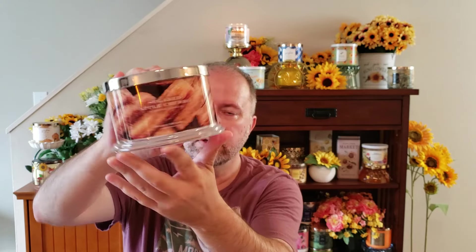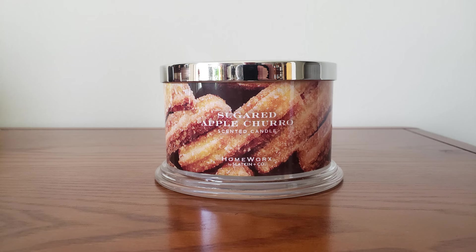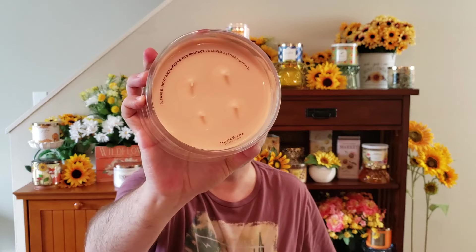This one is their Sugared Apple Churro — I love churros. The scent is warm apples, cinnamon sugar, vanilla caramel, and toasted churro. It has a light colored wax. I do get the apple — it's definitely like a sugared apple scent. I don't really get a fried churro dough fragrance, but it had a lot of good reviews on their website. Hopefully that churro scent will come out more when I burn the candle. Right now I'm mostly just getting like a sugared spiced apple scent. But it did have some pretty good reviews, so kind of hoping it'll be better.